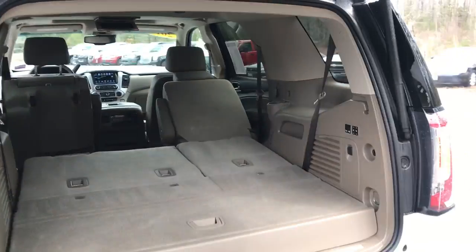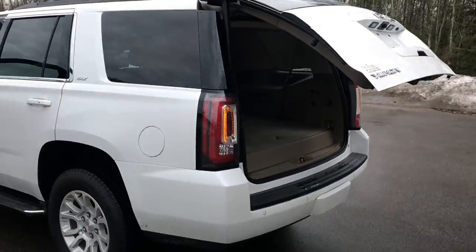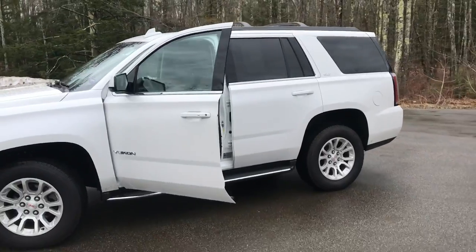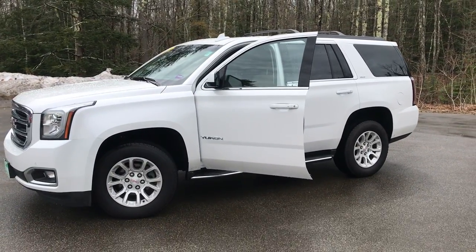Want to know a little more about this vehicle? Come take it on a test drive. Call us down here at the dealership — the direct line is 207-985-3537. Look forward to hearing from you. Have a great day.